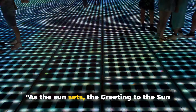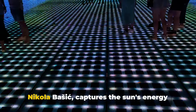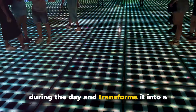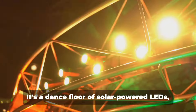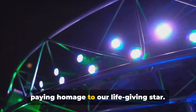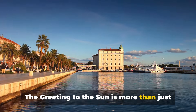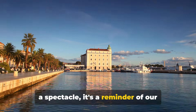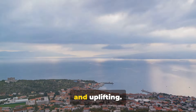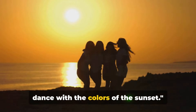As the sun sets, the Greeting to the Sun comes to life. This unique installation, created by Nikola Bezik, captures the sun's energy during the day and transforms it into a light show at night. It's a dance floor of solar-powered LEDs, paying homage to our life-giving star. The Greeting to the Sun is more than just a spectacle — it's a reminder of our connection with nature. It's an experience that's both humbling and uplifting, where you can dance with the colours of the sunset.